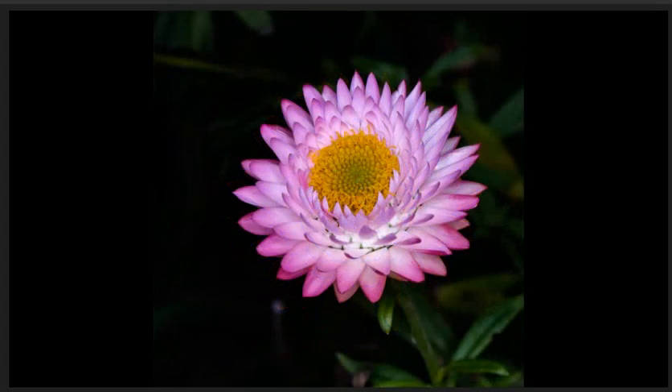Everlasting Daisy number two, highly commended. Another nice image. I like the angle that the maker has taken this shot, for it allows us to clearly see the intricate patterns that mother nature has created. The centre of the flower is as crisp as the surrounding petals, with a nice shallow depth of field that does not distract from the subject.